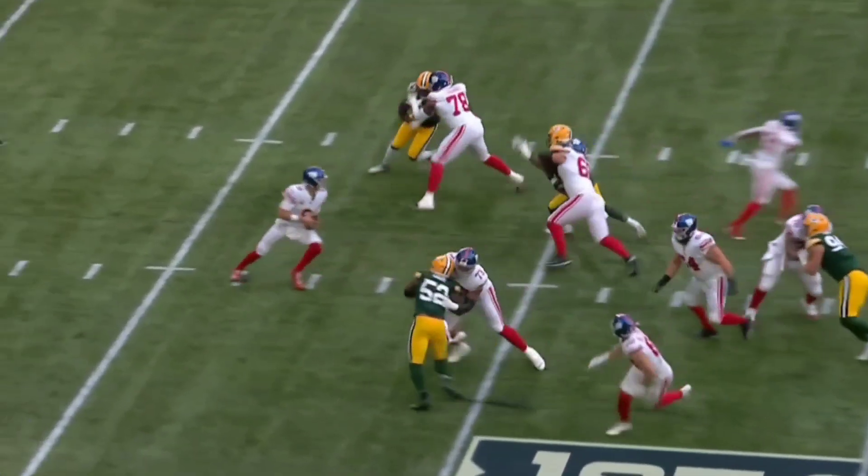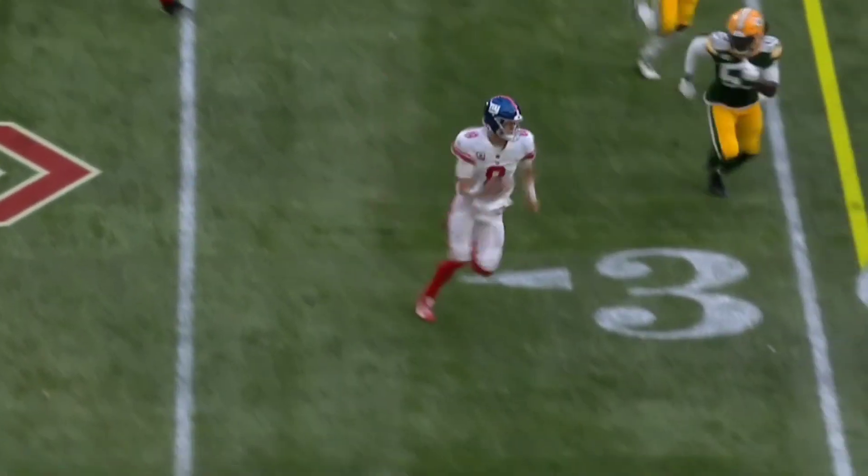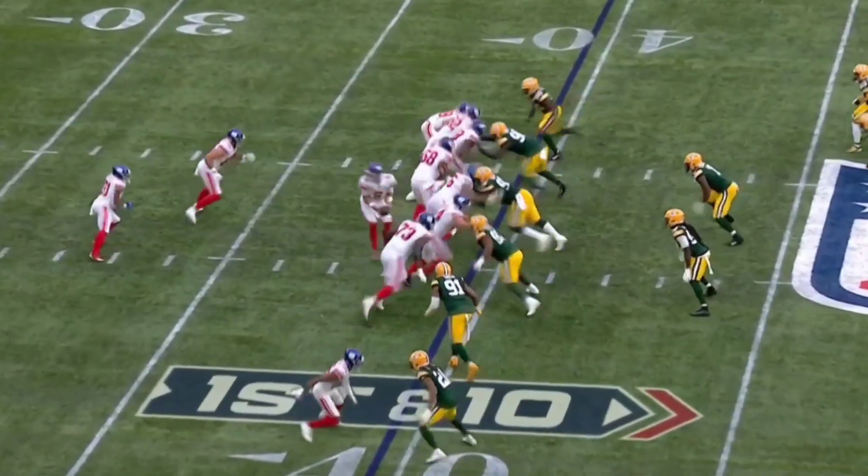Again, play action. Daniel Jones steps up in the pocket, doesn't like what he sees, pulls it down, and runs for the first down. He made plays with his feet — this is Daniel Jones' drive right here.